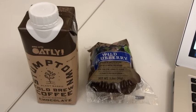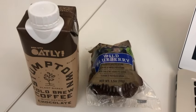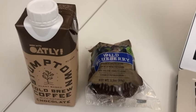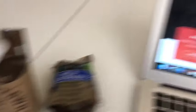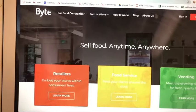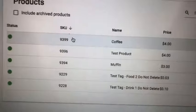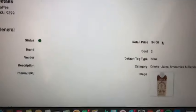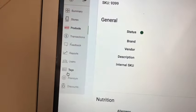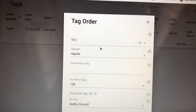For my fresh food business I've selected cold brew coffee and blueberry muffins. To upload these new products into my Byte fridge, the first thing I'm going to do is go to ByteTechnology.co and log in to the system. As soon as I get in here I'm going to upload these products, which I've already done. Once those products are uploaded I'm able to add an image and description.